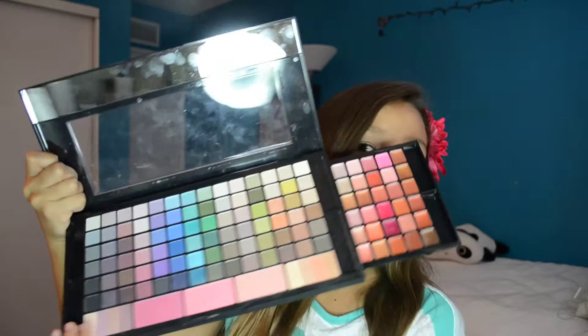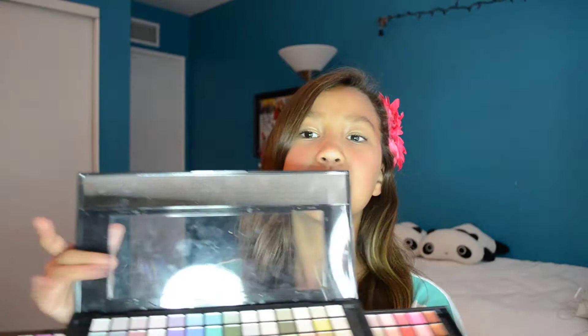First I'm going to start off with palettes. I have this Nordstrom palette — it has eyeshadow, blush, and lip options. It's just a really pretty palette and I just got it from Nordstrom Rack and I love it.